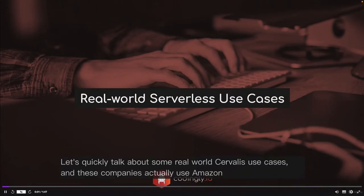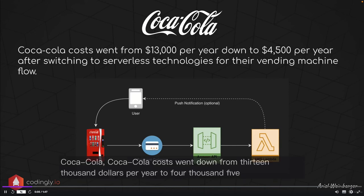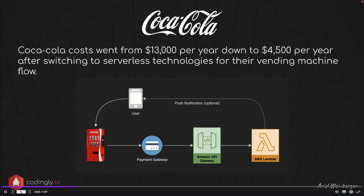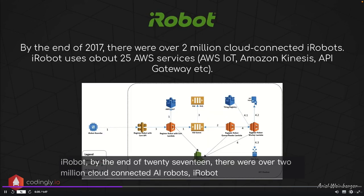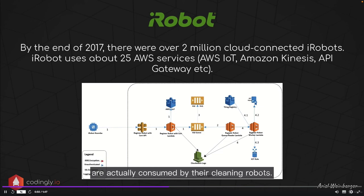Let's quickly talk about some real-world serverless use cases — these companies actually use Amazon Web Services. Coca-Cola's costs went down from $13,000 per year to $4,500 per year after switching to serverless for their vending machine flow — more than half the savings. Netflix uses serverless to deliver 7 billion video hours to 50 million customers in 60 countries every quarter. iRobot had over 2 million cloud-connected robots by end of 2017, using about 25 AWS services such as AWS IoT, Amazon Kinesis, and API Gateway.